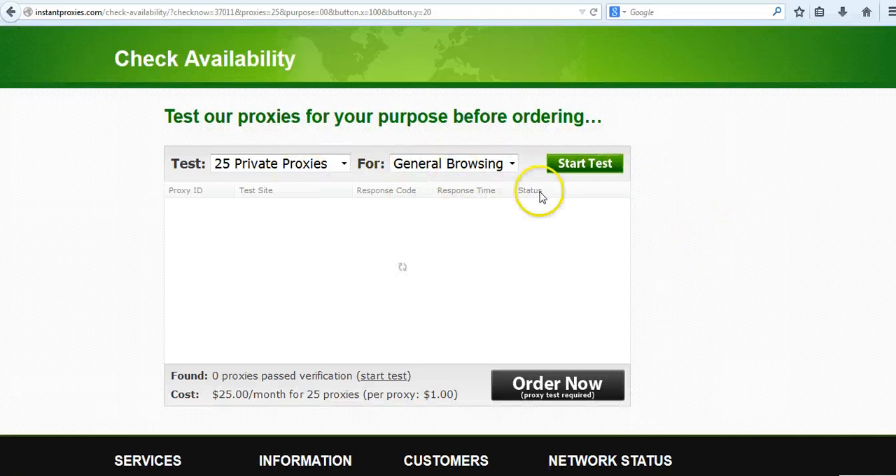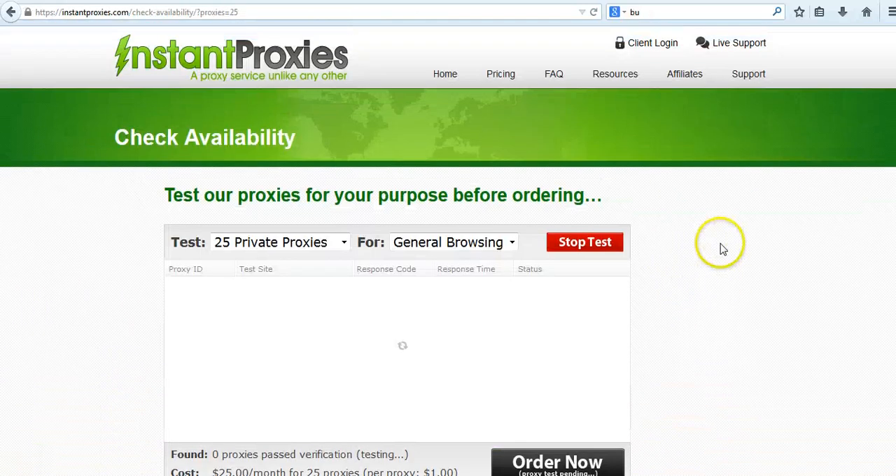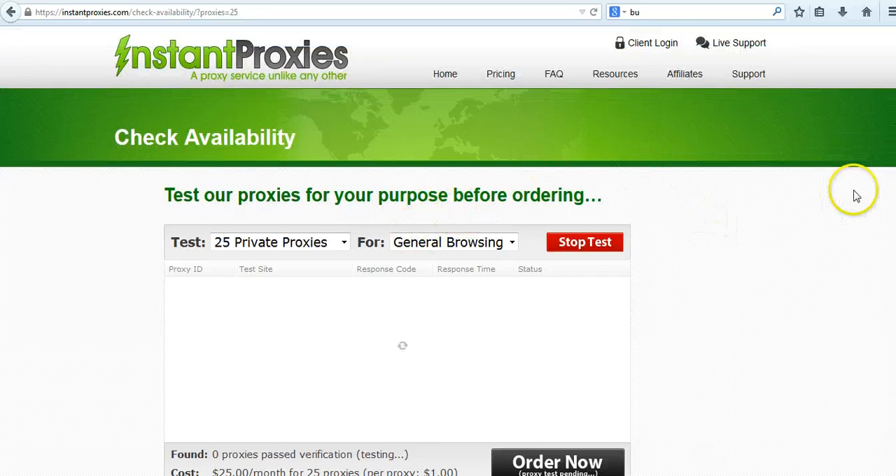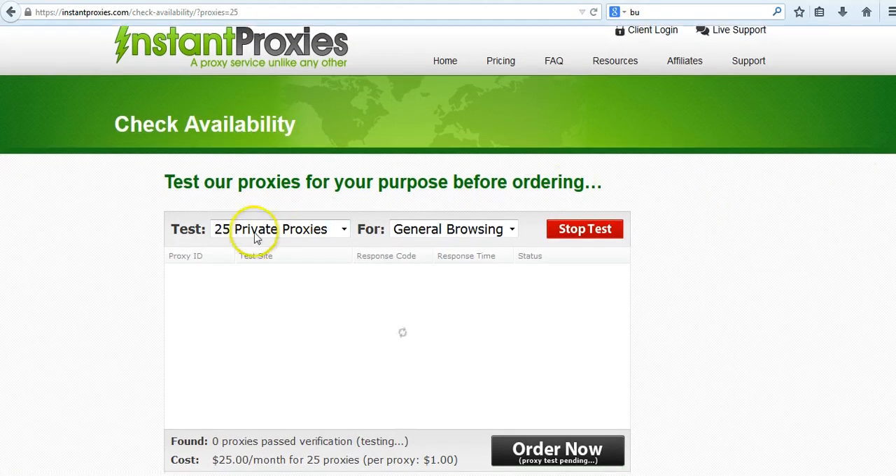Now you just go right here and wait for the page to load — it's taking a long time right now. I'm going to pause the video real quick. I'm not sure what's going on with this website but it's not working for me at the moment.